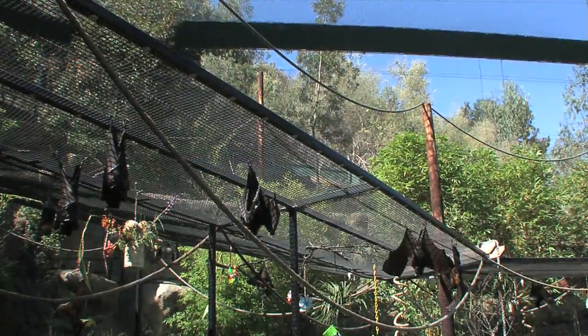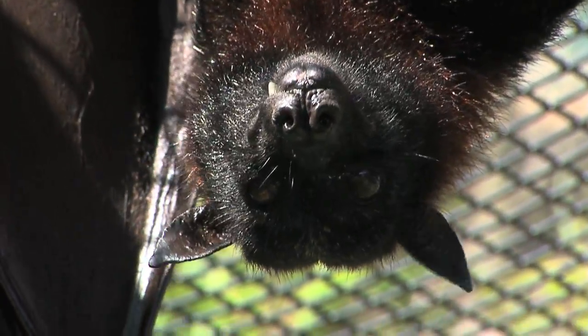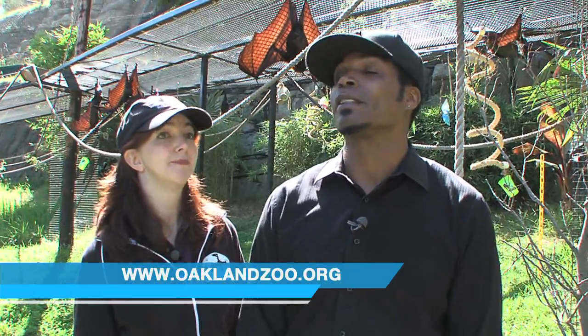Wow. And now, you said some of them are called flying foxes — can they actually fly? Oh yeah, all of these bats could fly if they wanted to. Awesome.